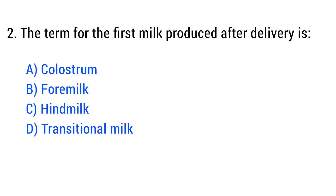Question No. 2. The term for the first milk produced after delivery is? The right answer is Option A: Colostrum.